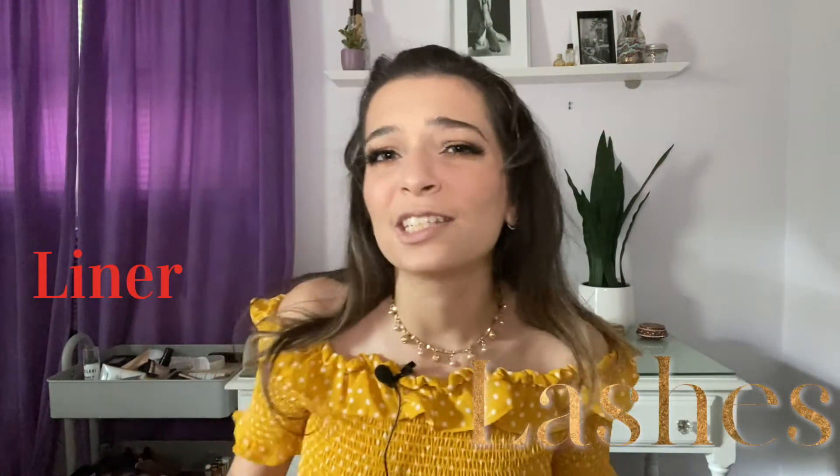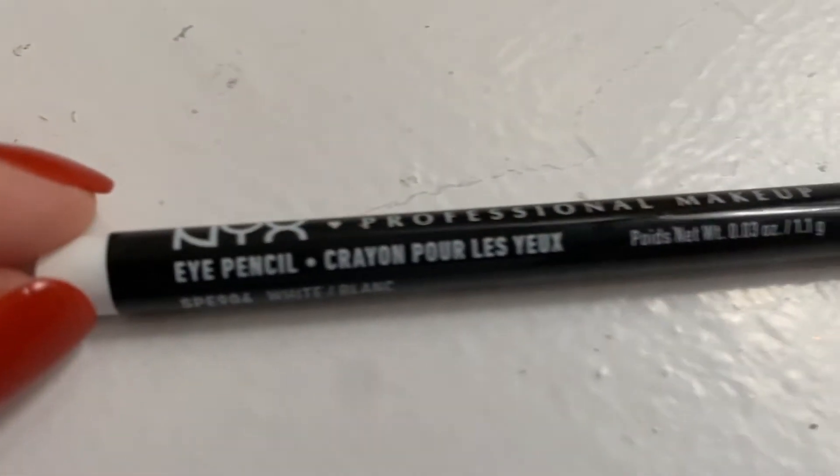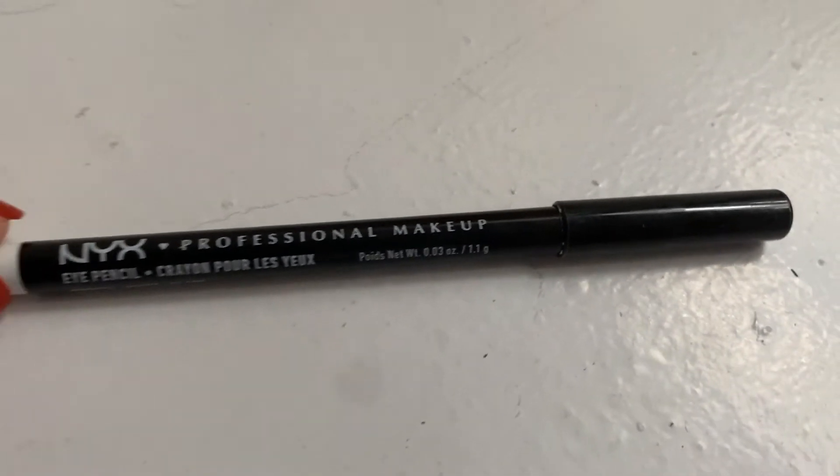We got liner, lashes, mascara — we got it all. I used the NYX Professional Makeup Eye Pencil in White to line my lower waterline. Honestly, I don't even know if you can really tell. It's fine for an everyday waterline highlight, but it doesn't necessarily make it pop as much as you'd expect. I don't really like pencil liners anyway, but I had this so I used it.